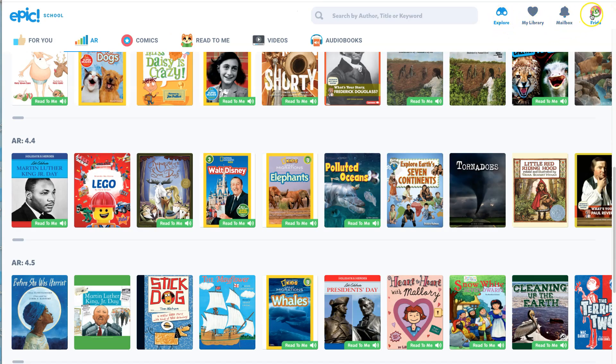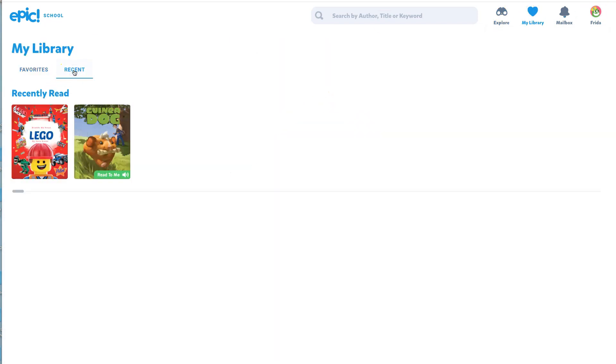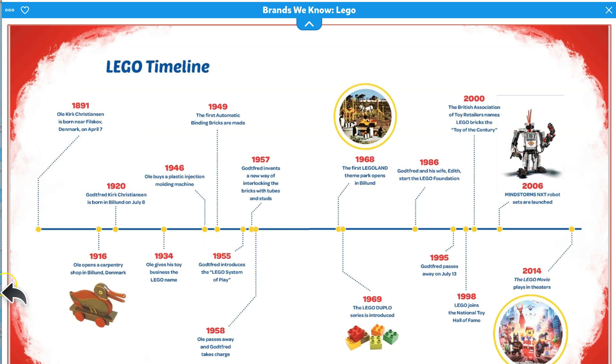Remember, when you go into your little icon right over there — My Library — it's going to show you what you have been reading. It says recently read. And it landed right where we left off on that timeline, page 21 right there.